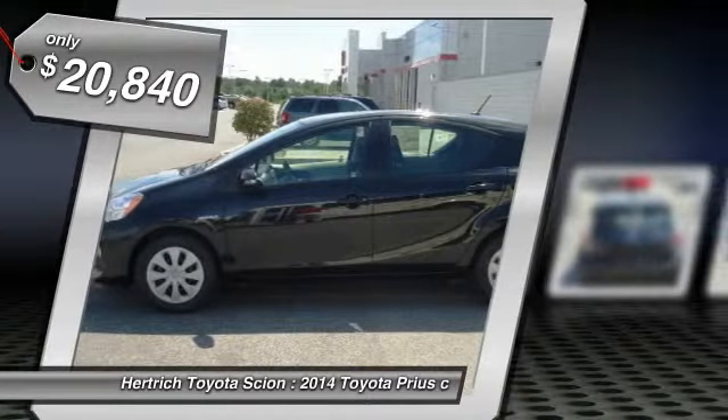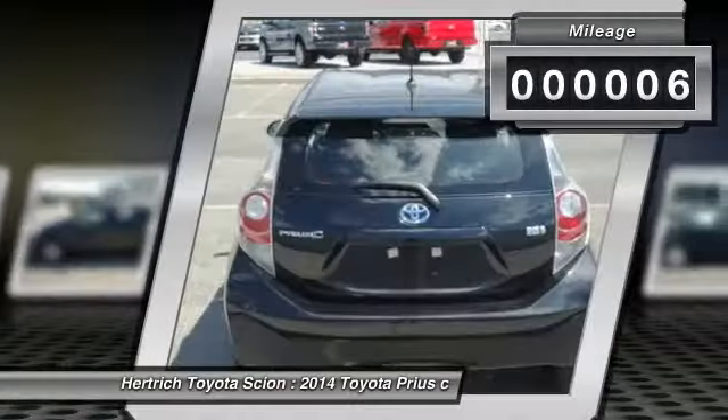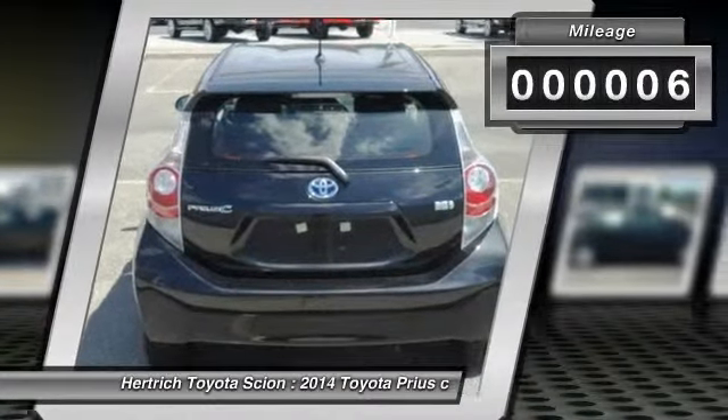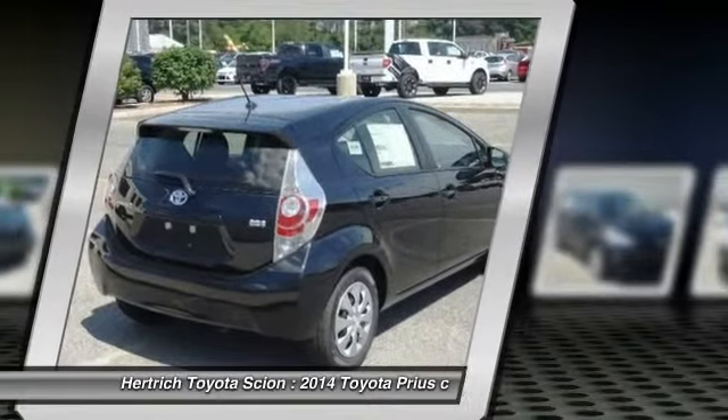The 2014 Toyota exterior is finished in a breathtaking Black Currant Pearl, while being complimented by a gorgeous light blue-gray black interior. This color combination is stunning and absolutely beautiful.